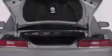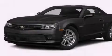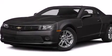Also included are a pass-through rear seat, steering wheel mounted controls, full power accessories, a keyless entry system, and an auxiliary power outlet.